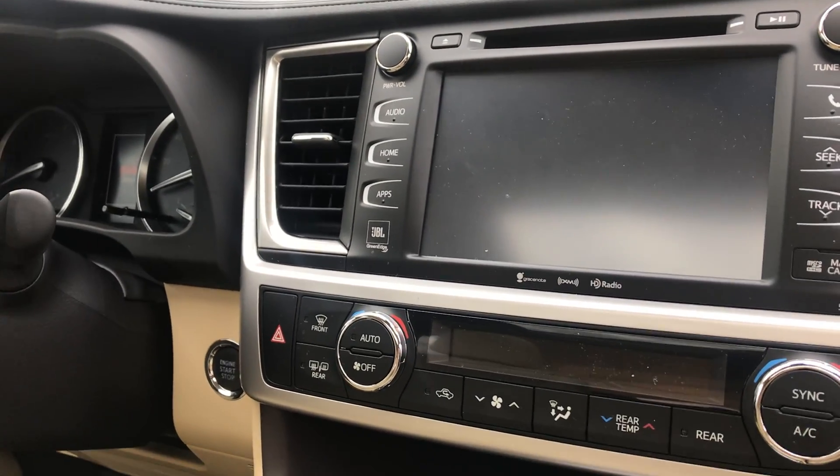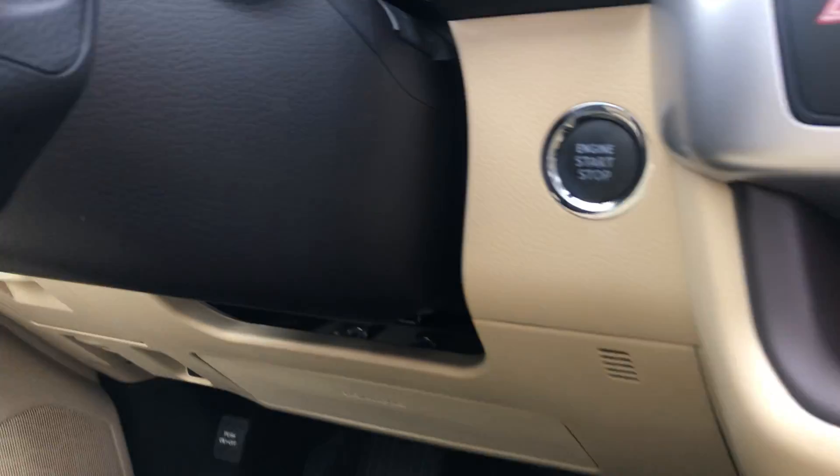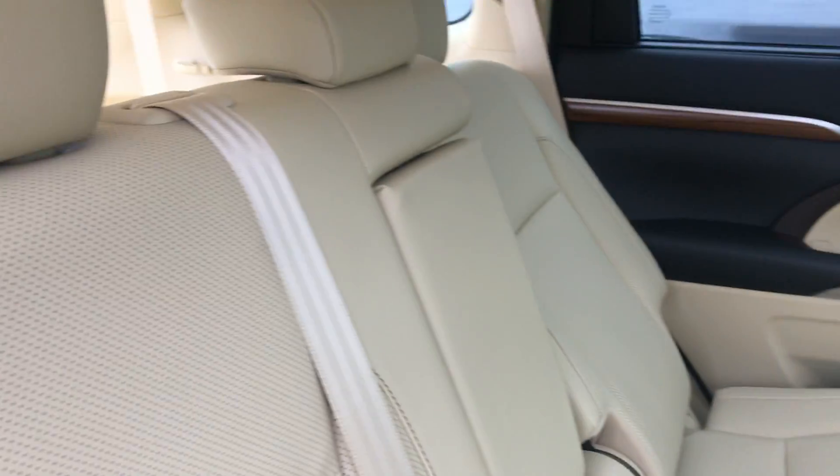And a JBL sound system, so everything's going to sound very nice and clear. You also have a push-to-start to start the engine. And then on to the very back of this vehicle here.